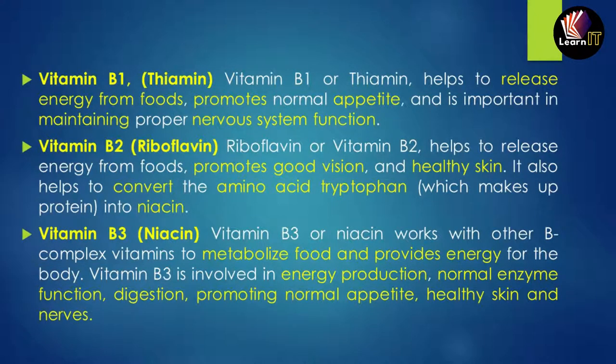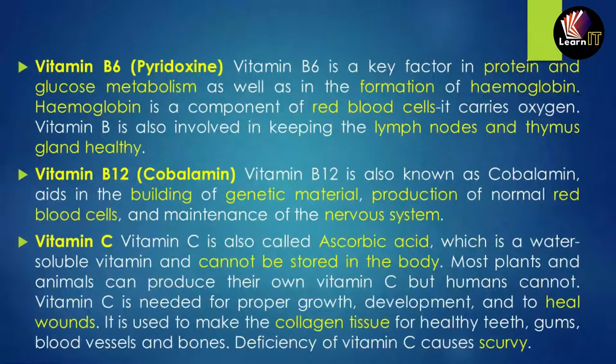Vitamin B3, also known as niacin, works with B complex vitamins to metabolize food and provide energy for the body. It is involved in the production of energy and normal enzyme functions. It also helps in digestion, promotes normal appetite, and keeps skin and nerves healthy.